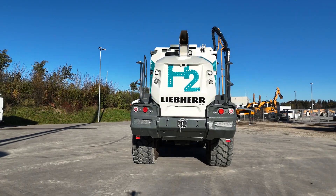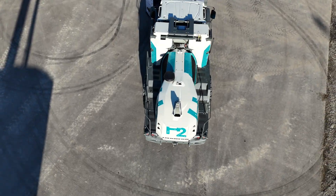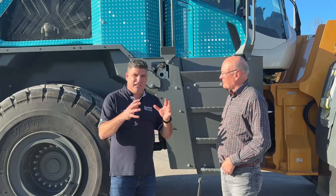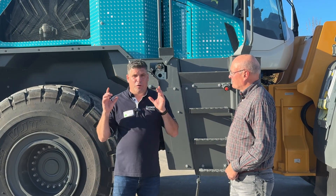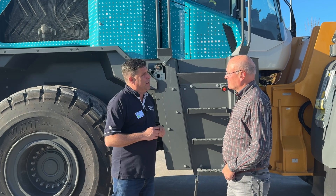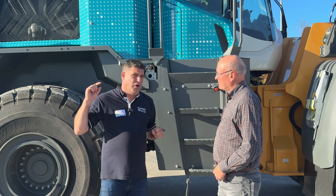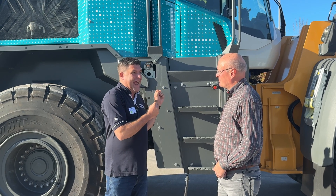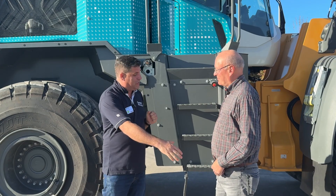It's all the safety systems you expect on a site with a machine of this size. We've got the machine which is a very successful product line for Liebherr used all over the world, but now it's got the big H2 — and basically that means we can go on the road to zero, but also on the road to a high performance machine that won't wait much longer than a diesel to get refilled at the station.